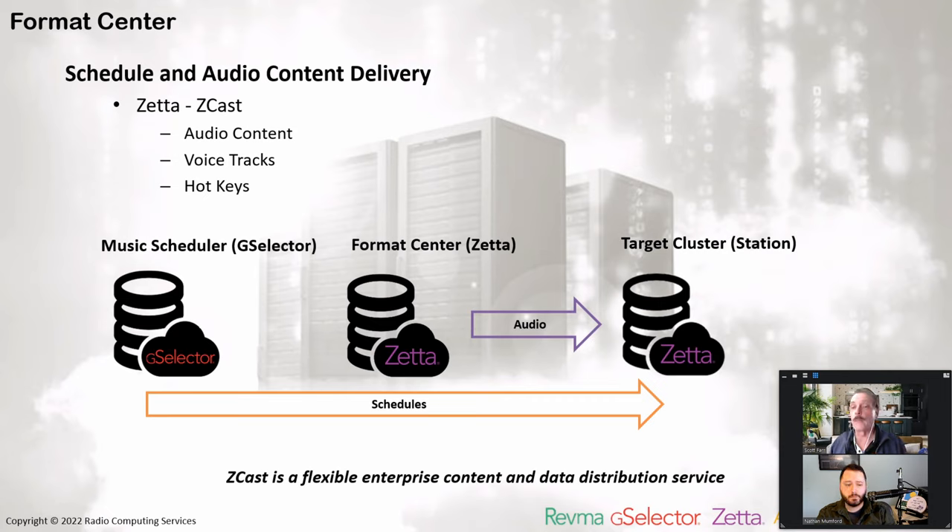It's important to note that when we're talking about the format center as a workflow, that's not necessarily forcing us into a single dedicated location. We can have this on multiple locations — it's almost like a hybrid workflow. We can move it around.